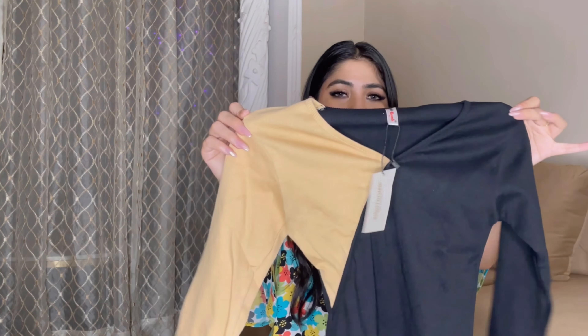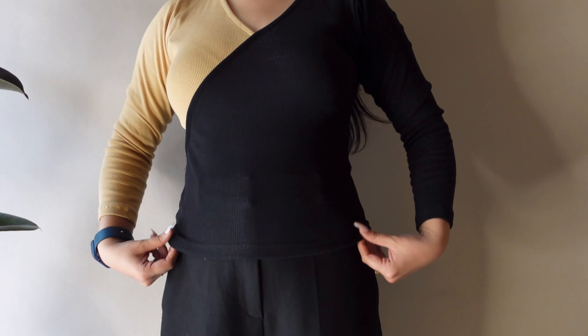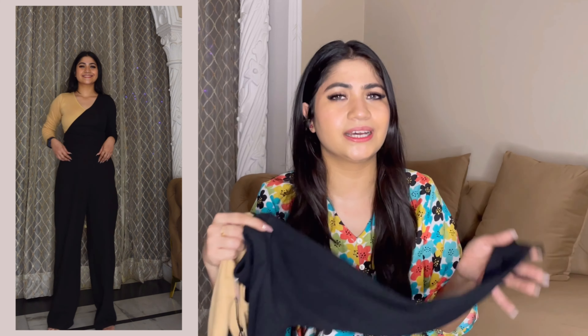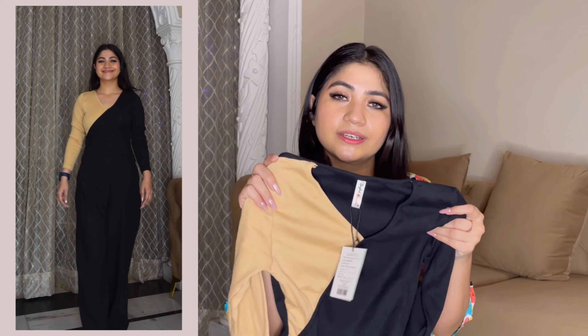Next is a basic top from Sideboom. If you are looking for basic ribbed tops, Sideboom tops are almost always a good pick — they come out great 90% of the time. This one is a stretchable ribbed material, breathable, in a black and beige color-block design. It looks good with basic brown or black pants. I ordered it in small.